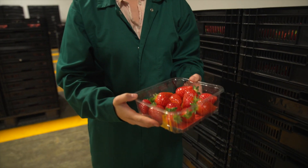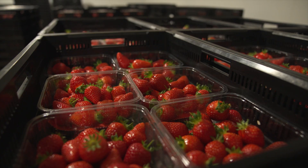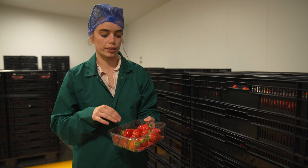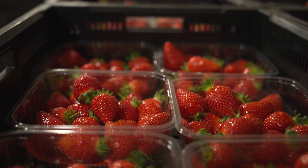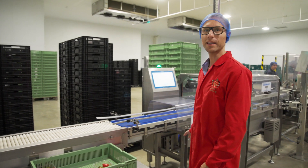All the strawberries that we pick get brought here to the cold store. It's about two or three degrees in here, which is the perfect temperature for storing strawberries. It's really important to get them down to this temperature because it firms the warm and soft strawberries up and means that they can go through the pack house without bruising or damaging.